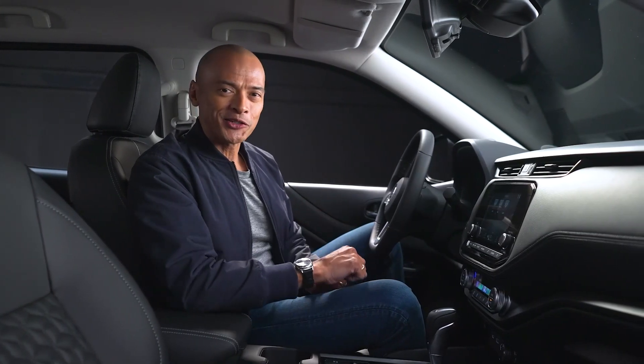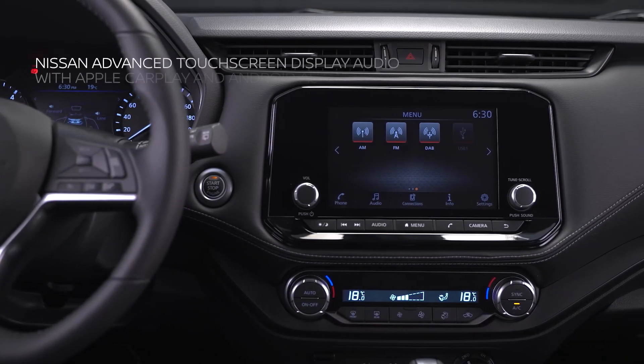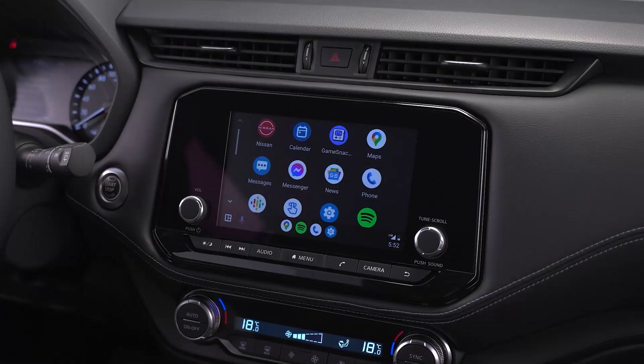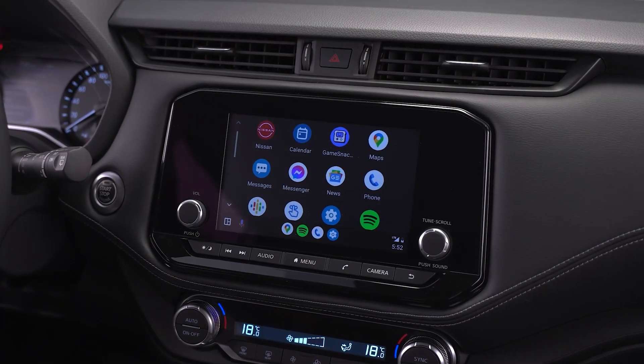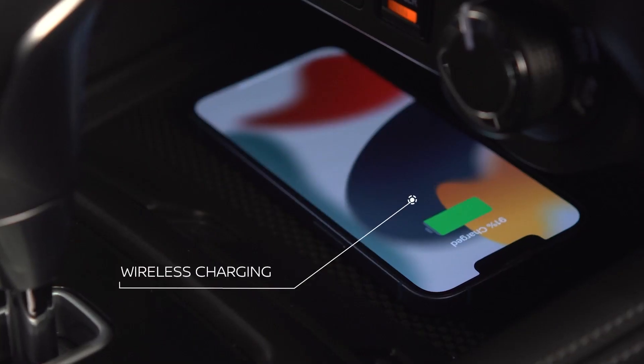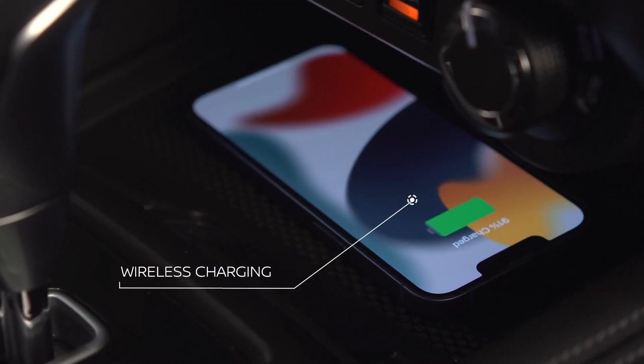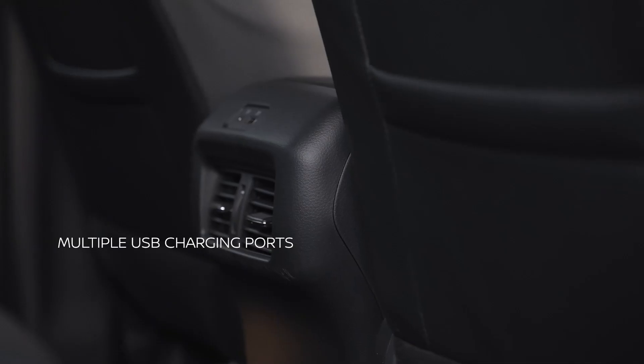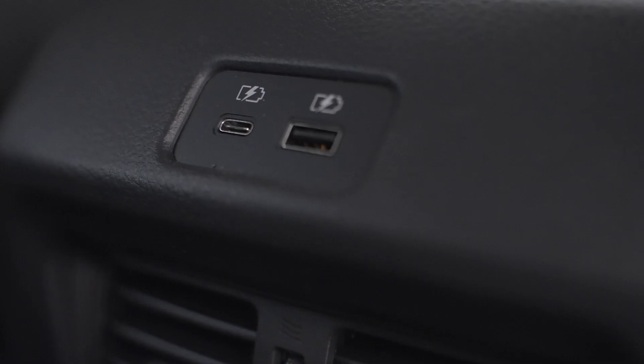The fun isn't just outdoors with the new Nissan Terra Sport. In-cabin entertainment keeps the ride fun and exciting. The Nissan Advanced Touchscreen Display Audio with Apple CarPlay and Android Auto capabilities is a class-leading infotainment system. Stay connected with hands-free calls, voice command, and phone mirroring. The wireless charging dock up front is perfect — no need for cables. And the new Terra Sport is designed with multiple Type-A and Type-C USB charging ports for the whole family.